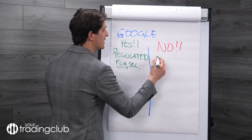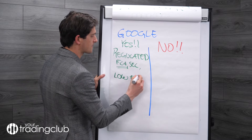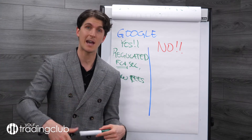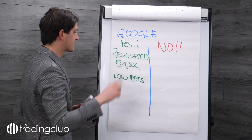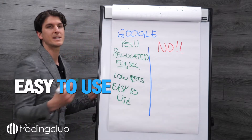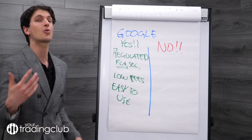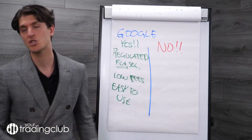If they're not regulated, that's a 'no.' The next thing to look at is low fees — why pay too much? Some brokers are really good but very expensive, which might suit you if you have more money. When starting out, you want something cheap. The third thing is easy to use. There's a sweet spot — Interactive Brokers is one of the best and cheapest, but very difficult to use. We use another one that's great for getting started.